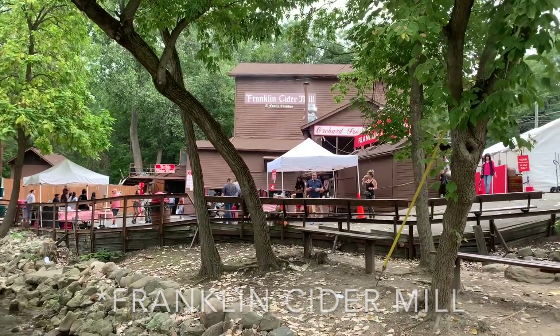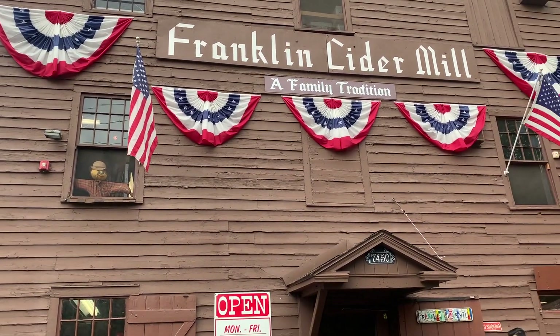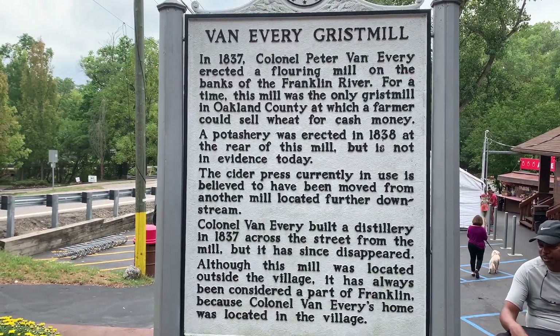I wasn't planning on making a video this weekend — I was just working in metro Detroit — but I stumbled across this place called Franklin Apple Orchard. It's September and it's starting to get that fall feeling here in Michigan, so I had to stop. I'm so glad that I did.